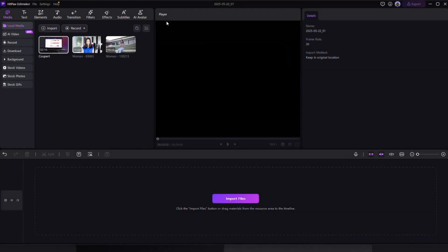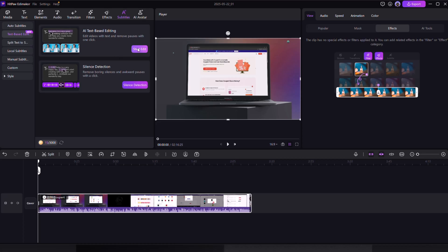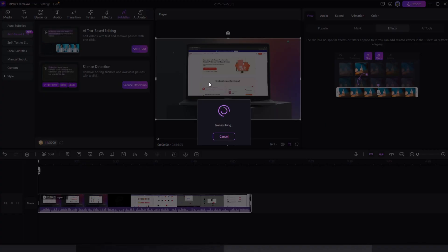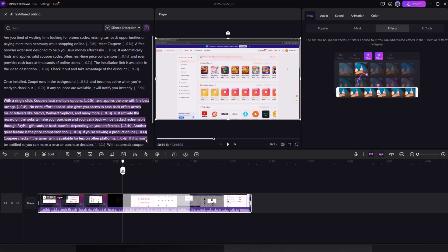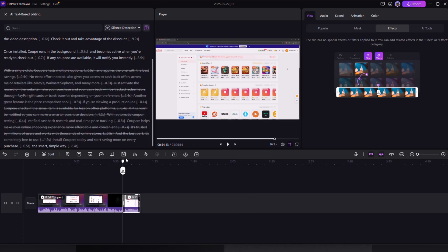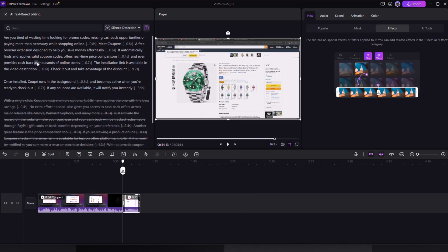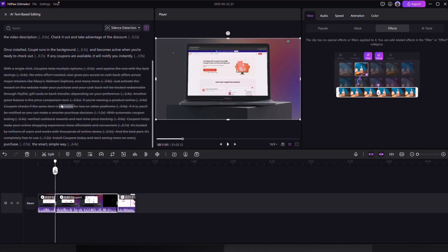Utilize AI to speed up your editing. With EddyMaker's AI text-based editing, you can literally edit your video by deleting text. It transcribes your video and all you do is remove the lines you don't want. Boom — clip gone. Perfect for long-form content, interviews, vlogs and more.